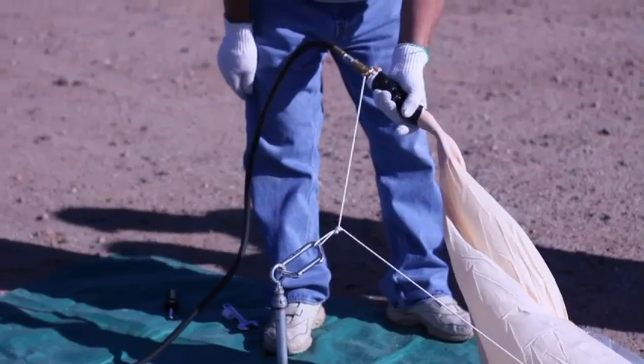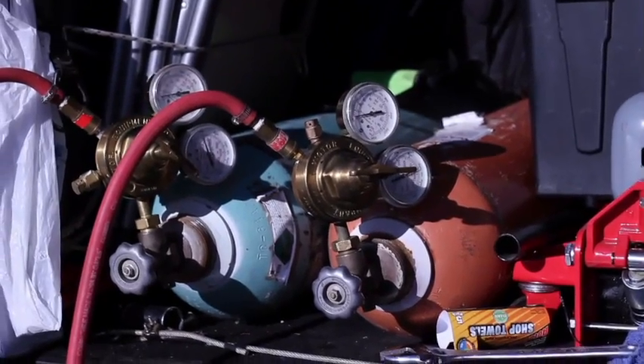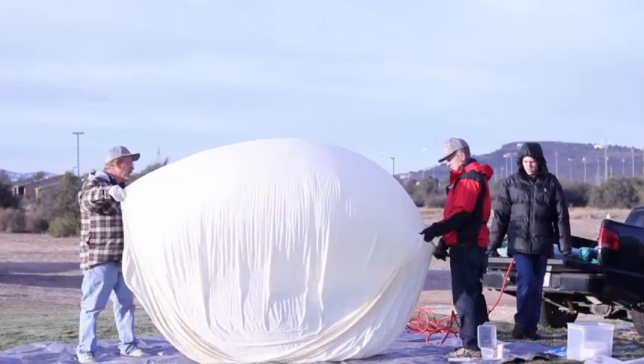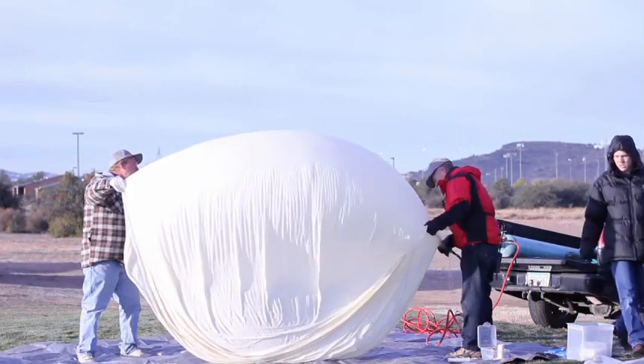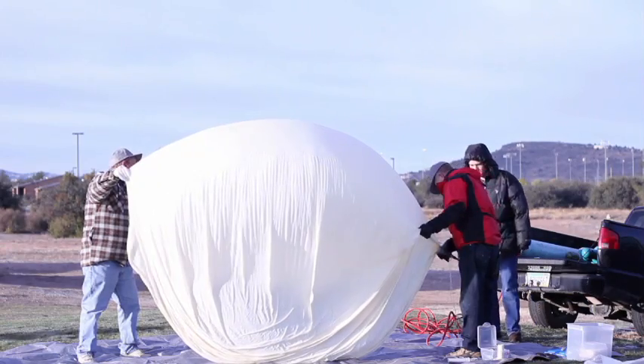High altitude balloons are made of latex and filled with helium. It takes about two cylinders of helium to fill the balloon to a diameter of eight feet. The balloon can be anywhere from 12 to about 16 feet in diameter at launch, but due to pressure changes as it goes up, that balloon gets larger and larger. A balloon with a diameter of eight feet will lift 10 to 15 pounds of payload weight.